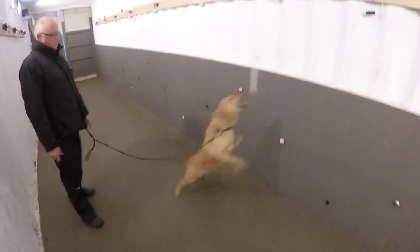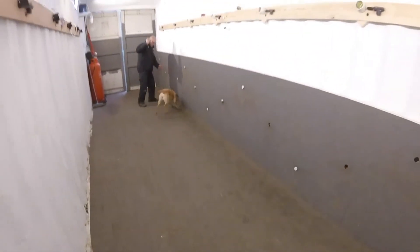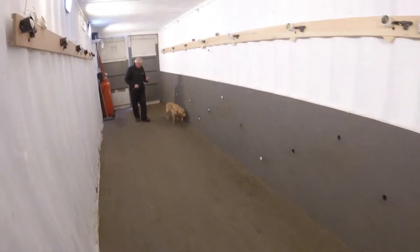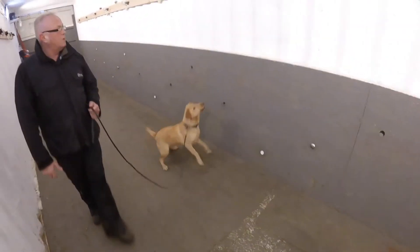You see we've got an indication there — in we went. Again, the dog being very focused on the wall, but also me calling it back towards my movements. Getting an indication, stand back, reward — excellent. Good strong immediate indication.